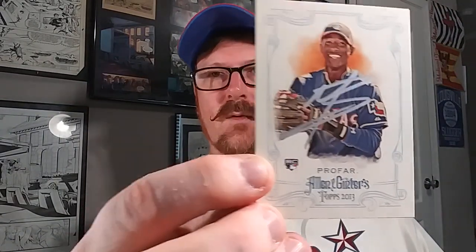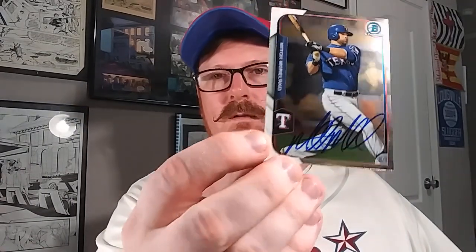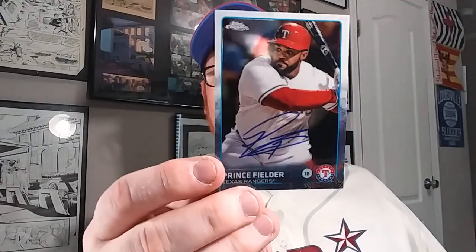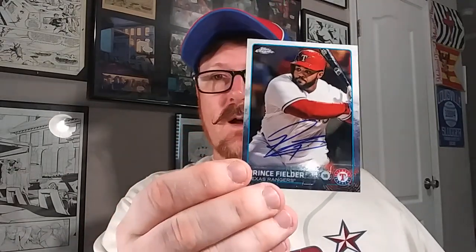This one was a pretty big lot that I picked up. I'll just kind of go through these. This is a 2013 Allen & Ginter Topps - Jurickson Profar, signed in a silver Sharpie. This is 2010 Nelson Cruz, silver Sharpie. 2015 Bowman Chrome Mitch Moreland - I didn't really need this one but it was in the lot. A 2015 Topps Chrome Prince Fielder - I didn't want the chrome, but it was in the lot and I don't have a Fielder, so that was an extra reason to get it.